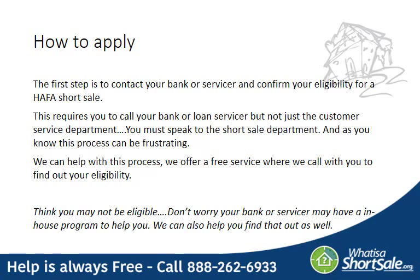When applying for HAFA, the first step is to contact your bank to confirm your eligibility. This requires you to call your bank and speak to the short sale department, not just the customer service department. Anyone that has tried this knows it can be a frustrating process, but we offer help with this. We have a free service where we call with you to find out your eligibility. A lot of people may not think that they're eligible, but your servicer or bank may have an in-house program to help you, and we could help you find that out as well.